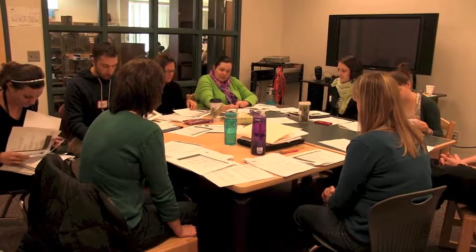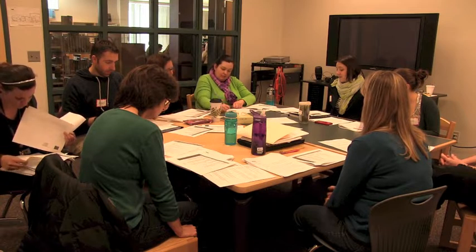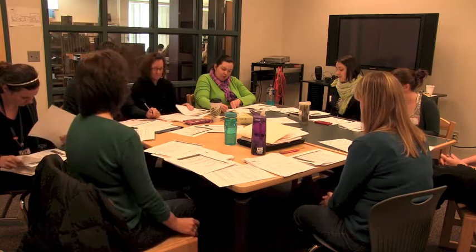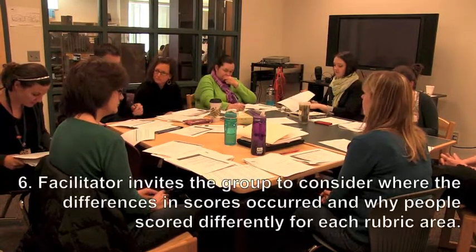We'll go around in a circle and just list whatever number we gave. We have two minutes for this section. The first category: statement of purpose. Ken: 1. Jeanie: 2. Jules: 2. Katie: 1. Crystal: 2. Nicole: 2. Nancy: 2. And I gave it a 2.